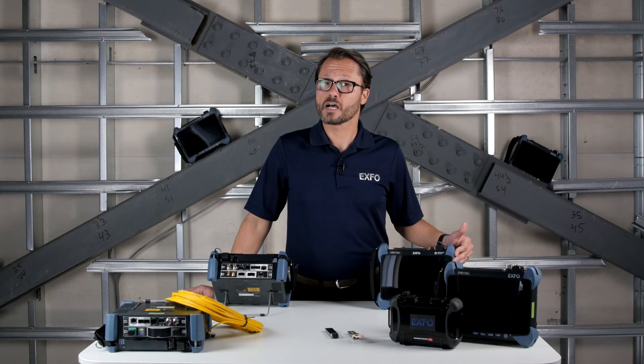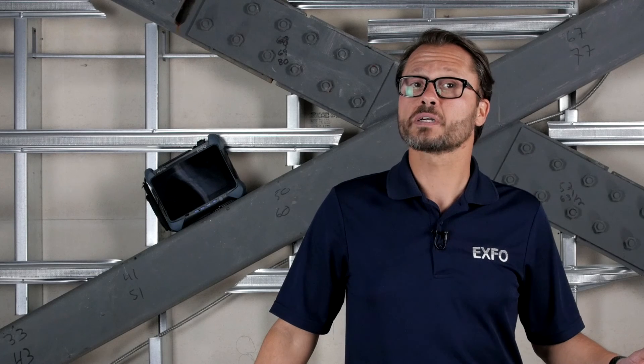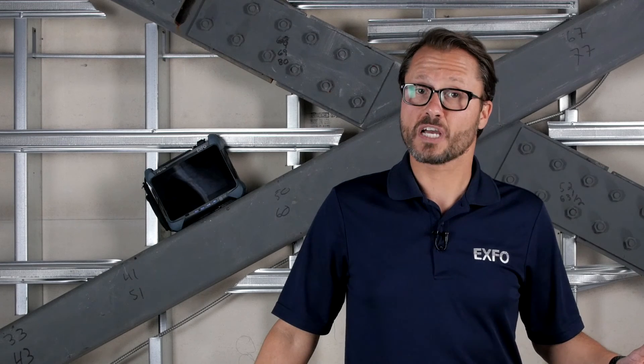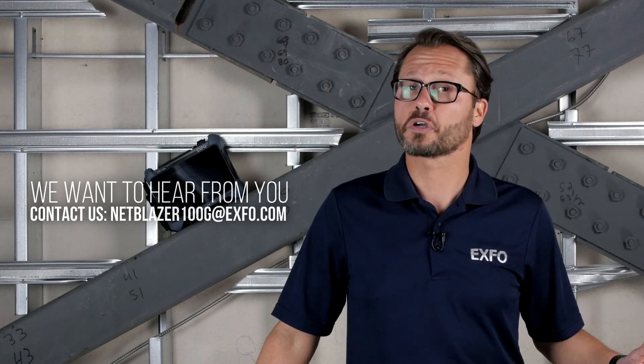Thanks for taking some time to see firsthand how quick and easy it is to run a fiber channel test, 1x all the way to 16x, all on one EXFO test set. Be sure to take a look at our other NetBlazor 100GB Tech Corner capsules. If you have suggestions about future Tech Corner topics, send us an email at netblazor100g@exfo.com. Thank you.